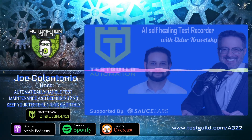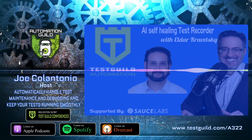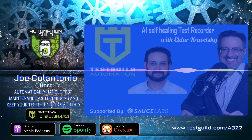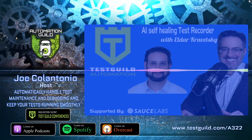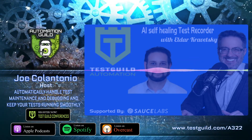The Test Guild Automation Podcast is sponsored by the fantastic folks at Sauce Labs. Their cloud-based test platform helps ensure your favorite mobile apps and websites work flawlessly on every browser, operating system, and device. Visit testguild.com/SauceLabs and click on the exclusive sponsor section to try it free for 14 days.